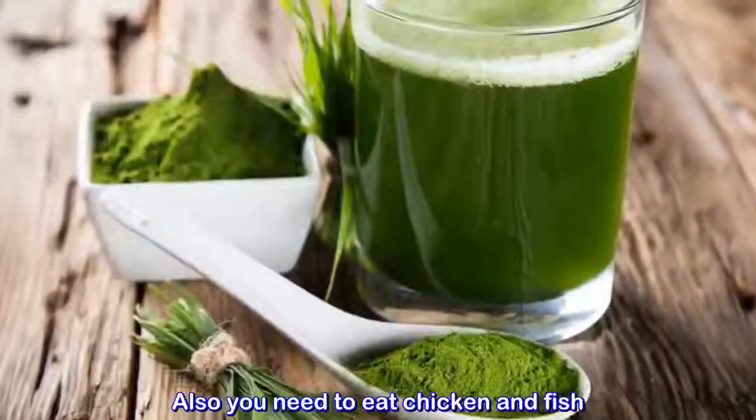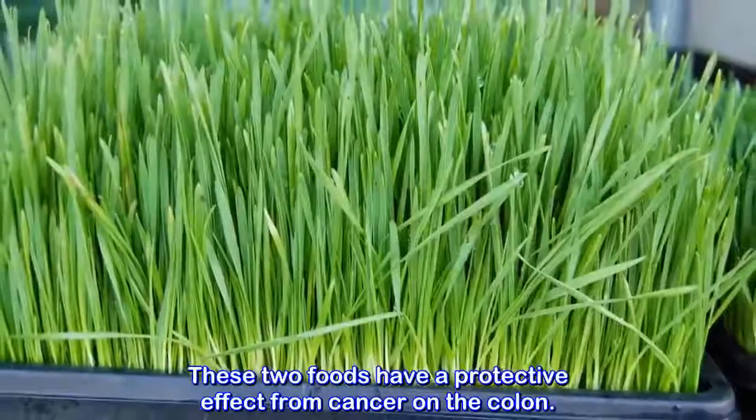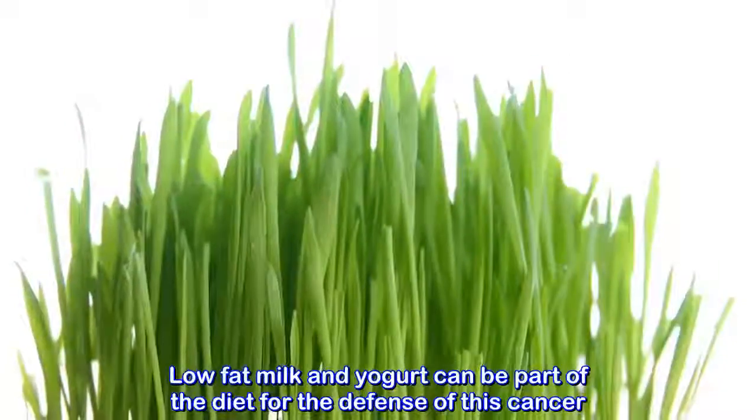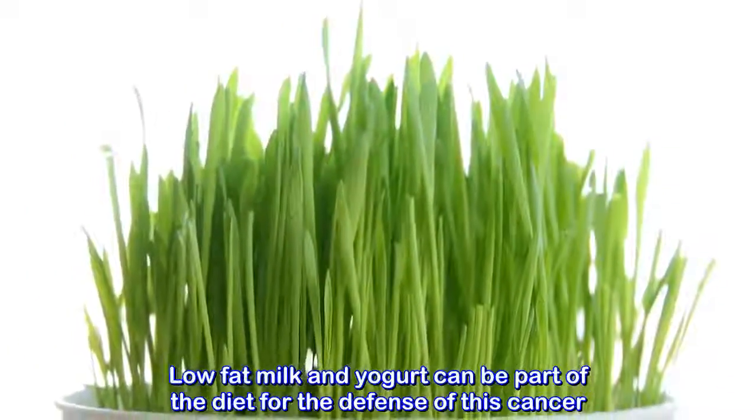Also, you need to eat chicken and fish. These two foods have a protective effect from cancer on the colon. Low-fat milk and yogurt can also be part of the diet for the defense against this cancer.